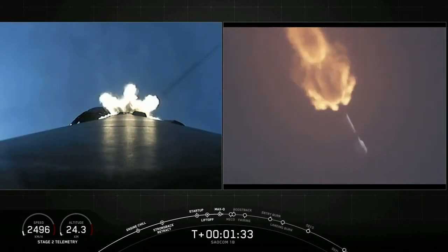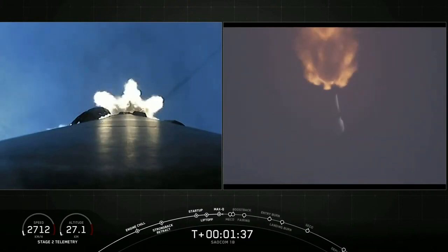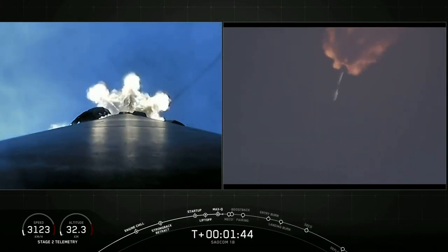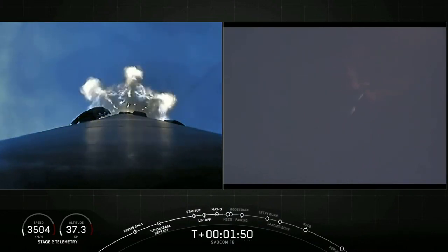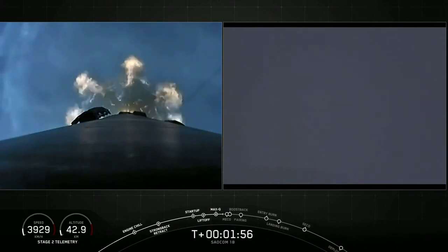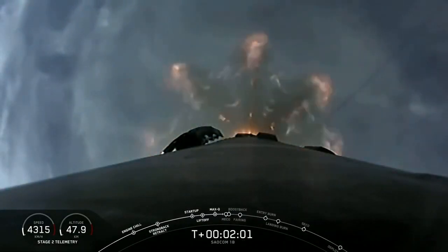All is looking good with our first stage's trajectory. The next couple of events — there are five events one after another. First, our main engine cuts off on the first stage. The stages will separate. The first stage will then flip around to begin its landing attempt. The second stage's Merlin vacuum engine will ignite for second engine start one. The first stage's boostback burn will start — one of three burns to help us land. They occur one after another in about 15 seconds.